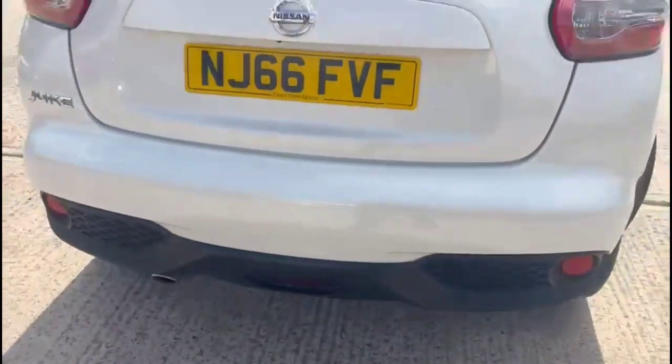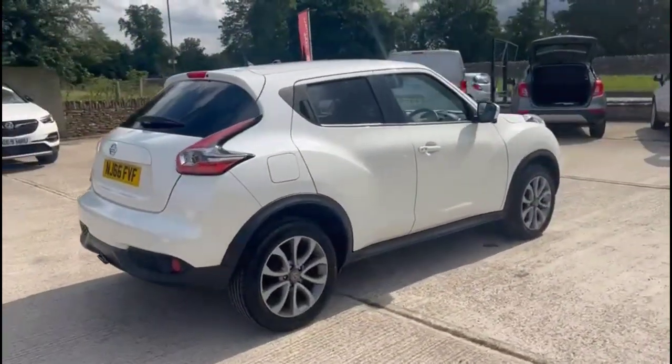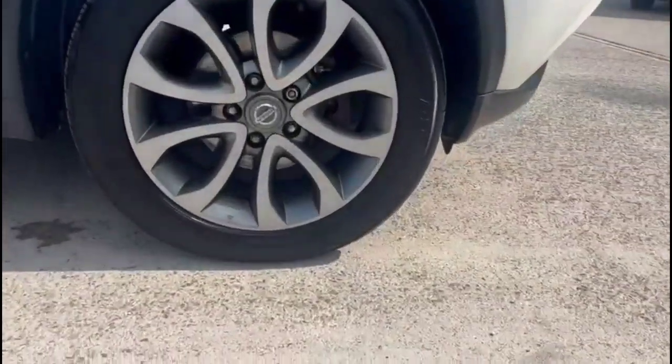As we continue around, there's rear tinted glass, color-coded door handles and mirrors, built-in indicators, and stylish 17-inch wheels.